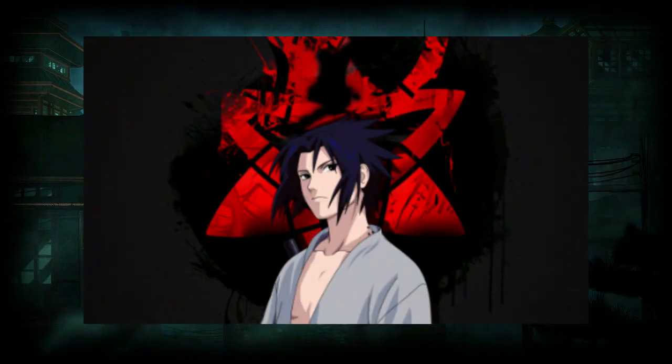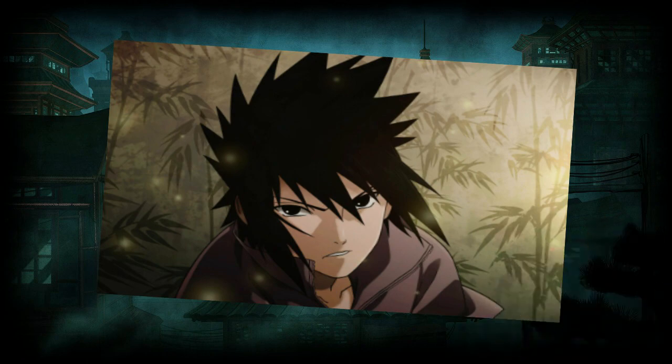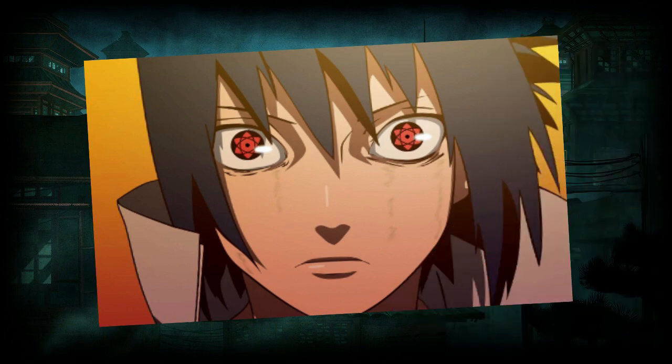Sasuke is a member of the famed Uchiha clan and one of the main characters of the Naruto series. He is known to be one of the most powerful characters by the end of the series. Born with the powers of the Sharingan, Sasuke was destined to become a great shinobi.